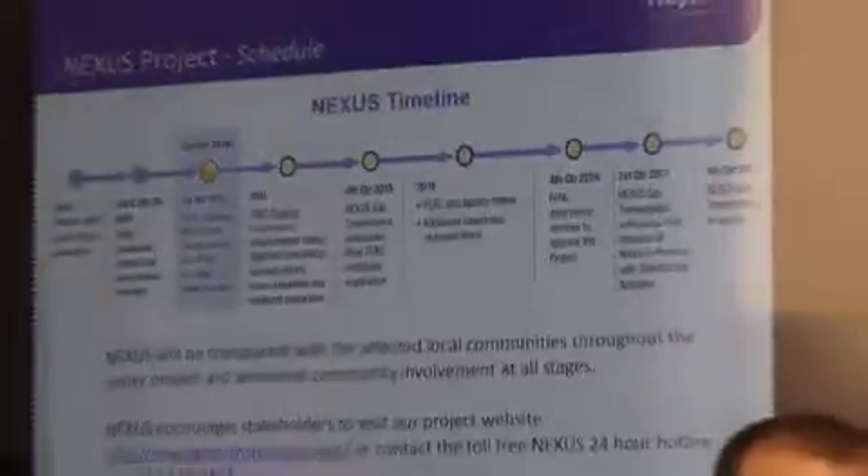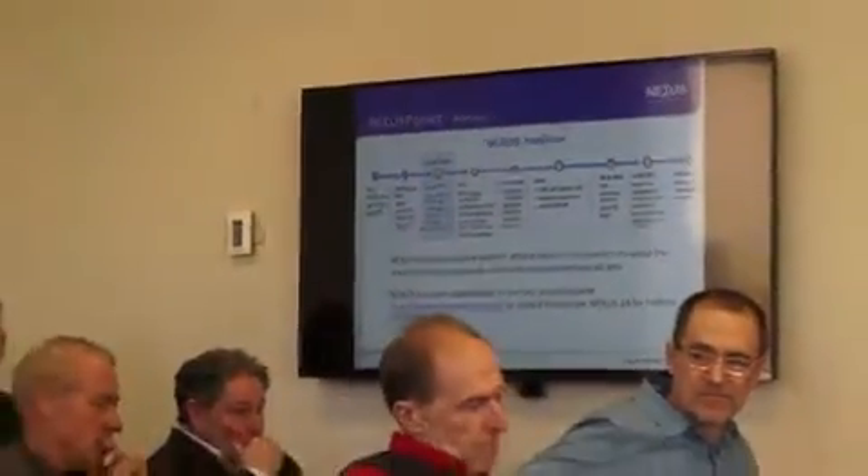Following along with the timeline, FERC expects to hold scoping meetings in March and April of this year. They will invite the public in and comments will be read into the record. Once that scoping session is closed, FERC will respond to all those concerns in writing for the record. Following that, we hope to submit an application to FERC at the end of this year, and then that begins the formal review process, which is another 12 months. We're hoping that FERC would issue a decision in December 2016, granting us authority to move forward with the project, with construction in 2017 and in-service November 2017.